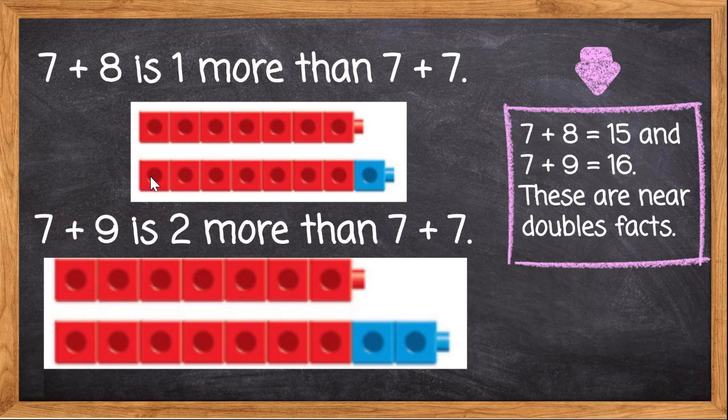7, 8, 9, 10, 11, 12, 13, 14, 15. 7 plus 8 equals 15.